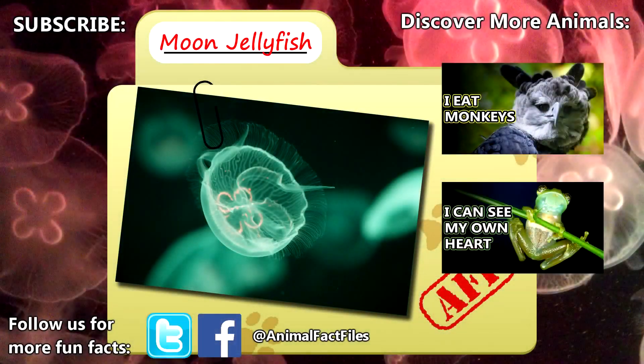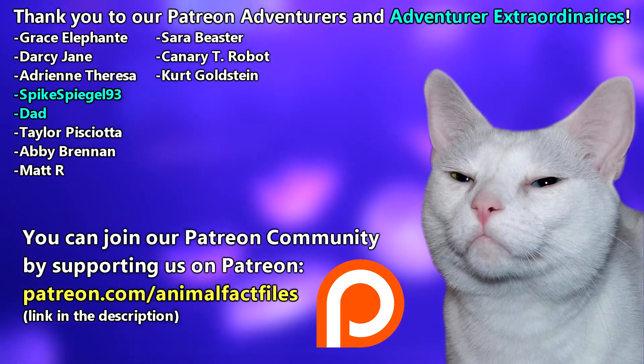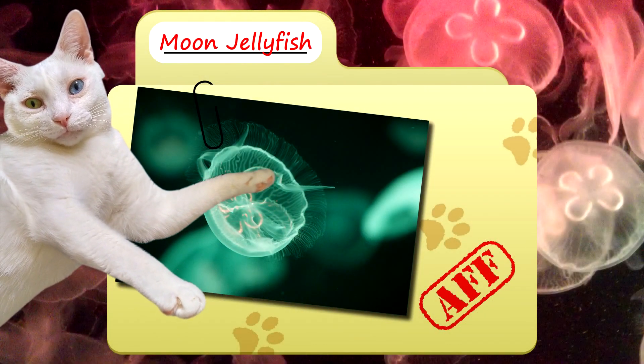For more facts on moon jellyfish, check out the links below. Give a thumbs up if you learned something new today. Thank you to our patrons SpikeSpeagle93, Dad, and everyone else for their support of this channel. And thank you for watching Animal Fact Files.